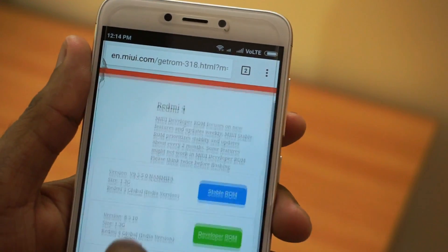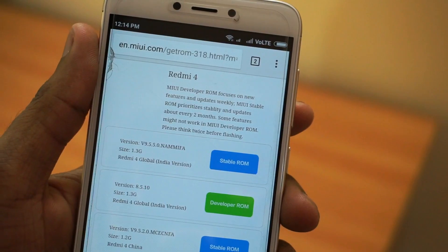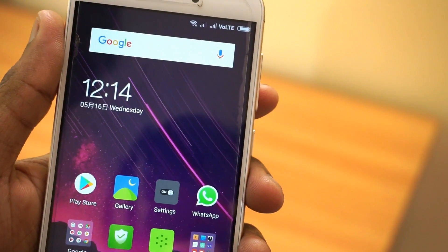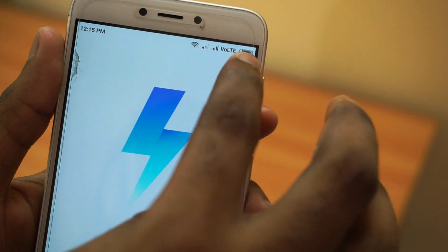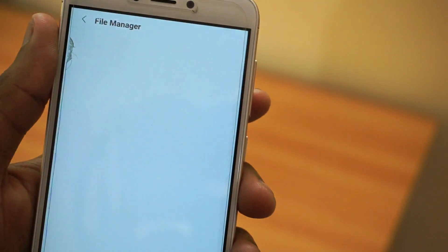To download the update, you just need to go to Google Chrome or any other browser and search for Redmi 4 ROM download. In the first site, you will get Redmi 4 stable ROM 9.5.5. Just click on the download button and it will automatically get downloaded. Once the download is complete, navigate to the updater app, choose the package, and you can update it directly.